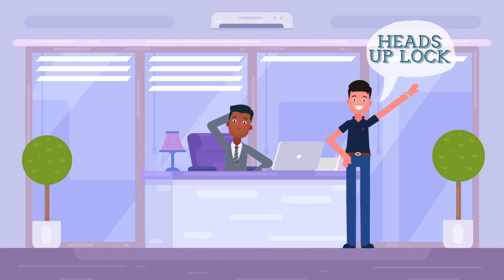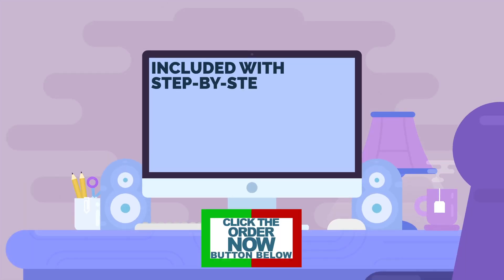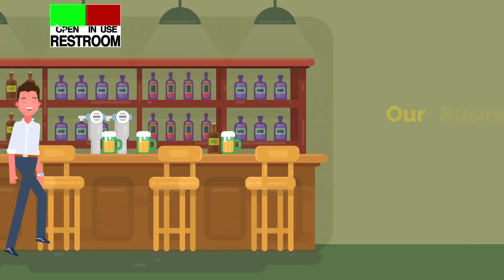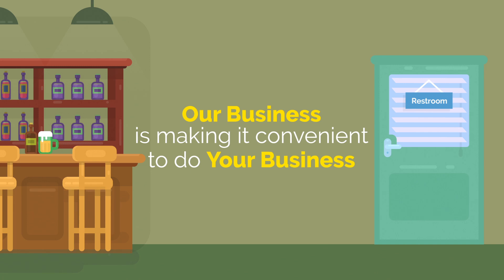What are you waiting for? Let your store owner or office building manager know about the Heads Up Lock — you'll be glad you did. Just click the button below, and your company can be on its way to less stress and greater efficiency in the workplace. Remember: our business is making it convenient to do your business.